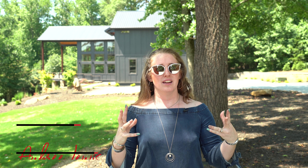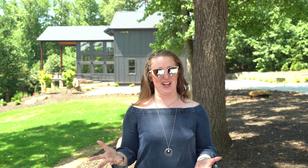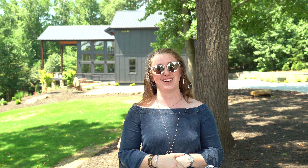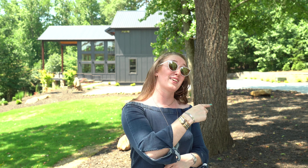Hey guys, Aubrey here and today's video is going to be about what does a 1.75 million dollar house look like? What does your money buy here in Greenville, South Carolina for that price? So let's go take a look.